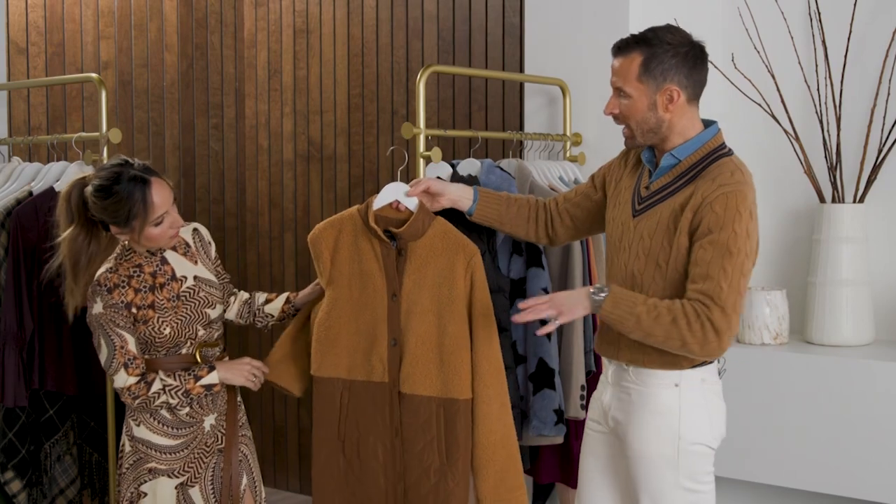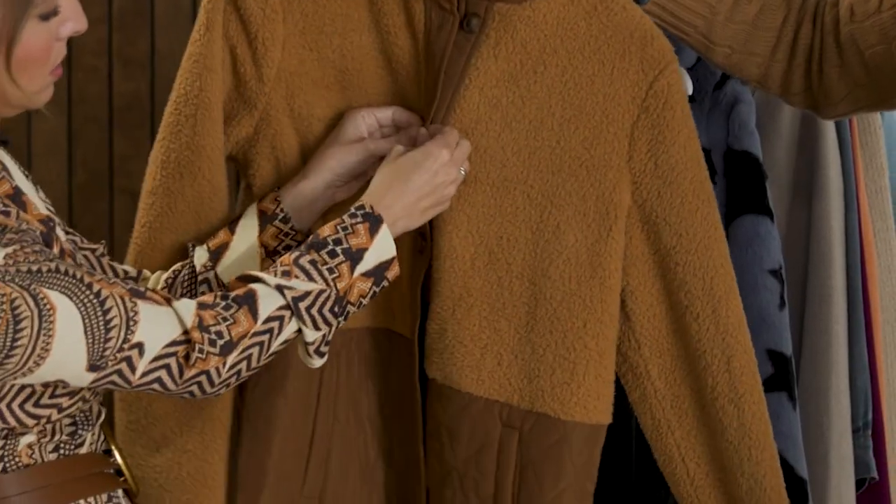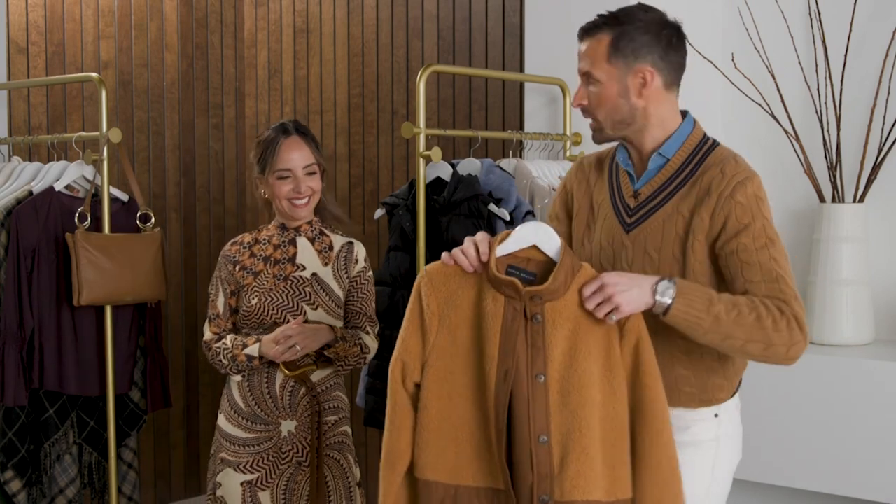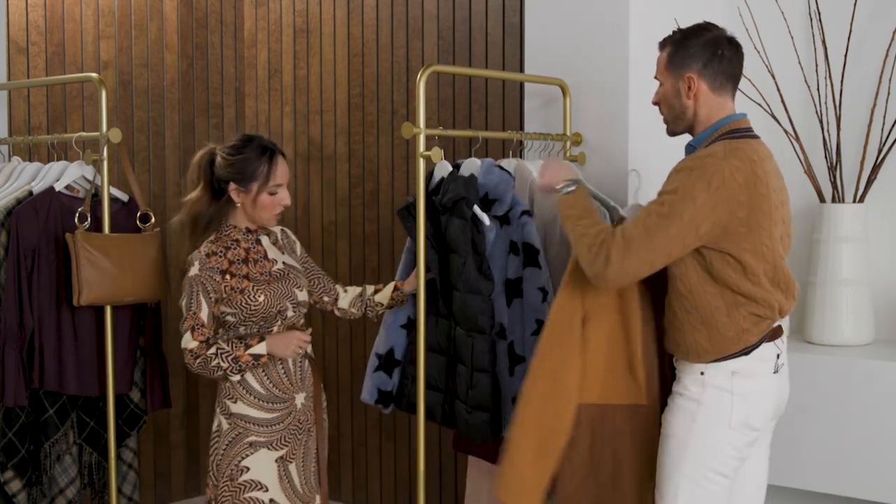This is a mixed media camel-colored coat. This is quiet luxury 101. I love the little detailing of the band collar — there's so much I could rave about this. There's a lot here.